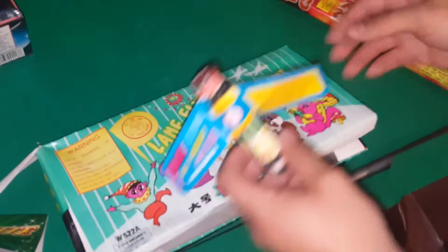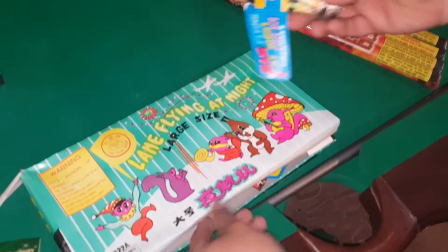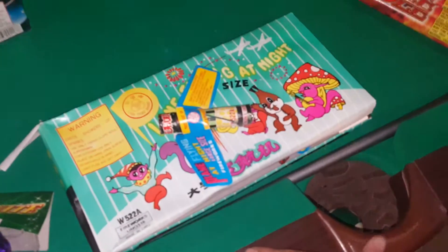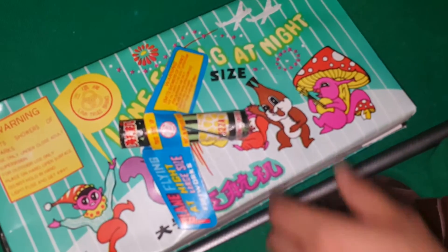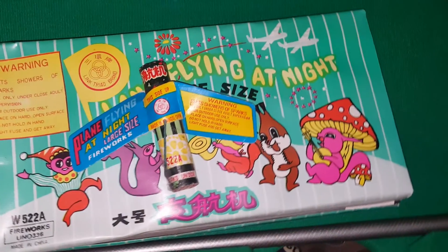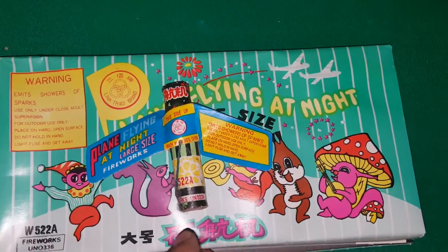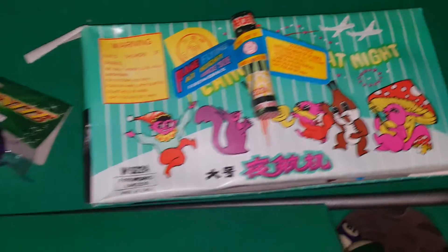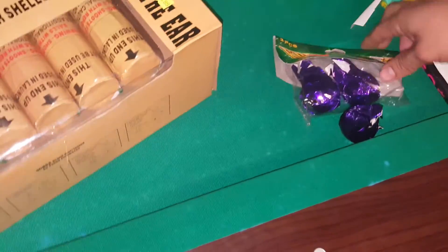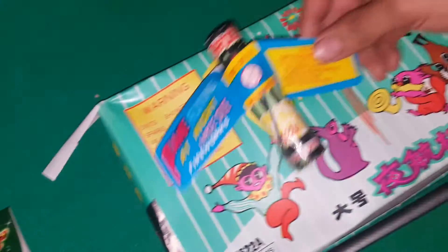I had probably six of these but the others won't report. These right here are the ones that go up and explode — they have like an M80, these are really really loud. I had a bit of trouble finding these.